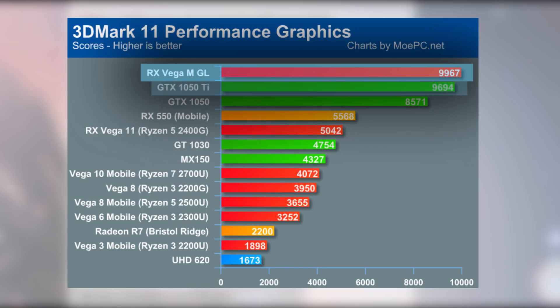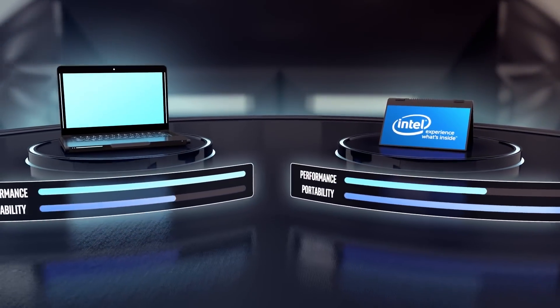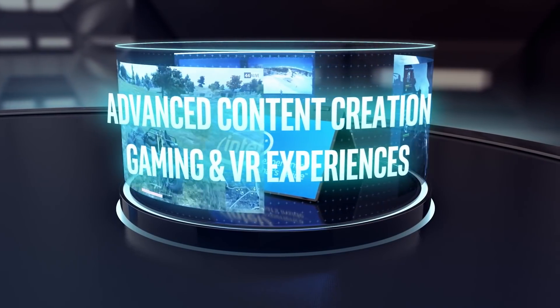The mobile multi-chip module beats out the very respectable 1050 Ti, and these are chips supposedly intended for ultra-thin and light notebooks. Of course, they aren't going to be cheap by any stretch of the imagination, but the possibility would be nice given it can maintain this performance in a small form factor.